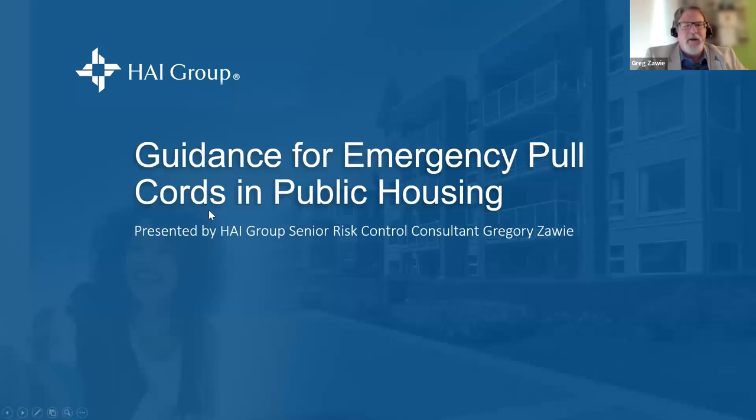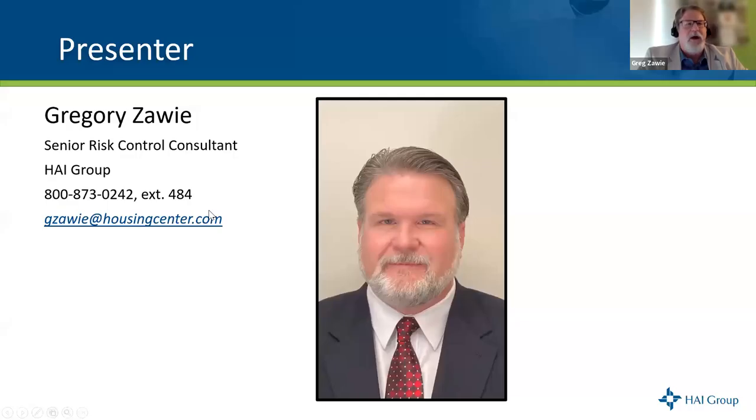My name is Greg Zawi, and we're here to talk today about guidance for emergency pull cords in public housing. We've had some incidents recently that have prompted our risk control department to put this information out there for our members.